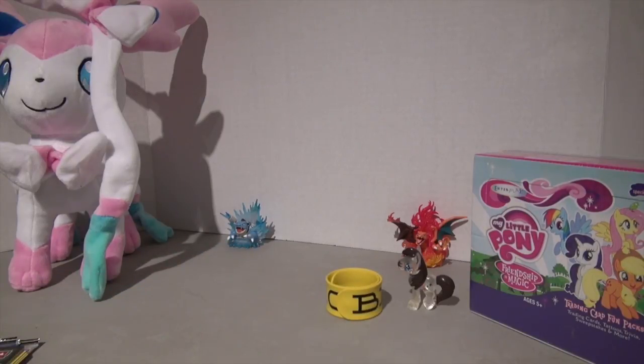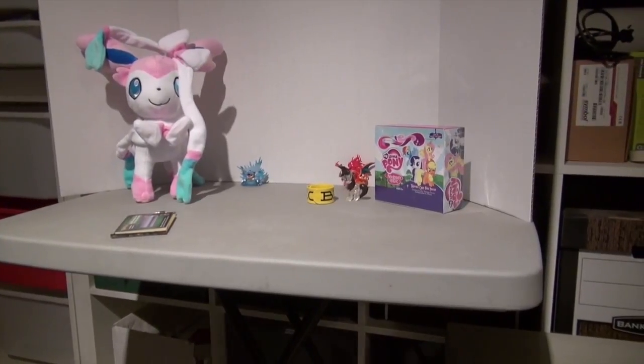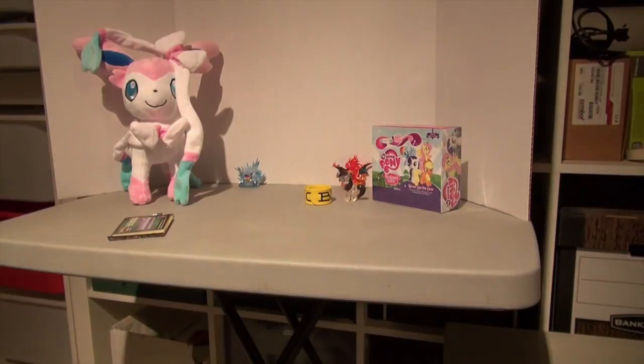And the last thing I bought was this t-shirt. It's basically a polyester My Little Pony t-shirt. It has all of the villains of My Little Pony on it — it's really cool. It's got Discord and Chrysalis and Nightmare Moon, and basically all the villains that have ever been in My Little Pony. And on the back is Rainbow Dash in her Halloween costume.